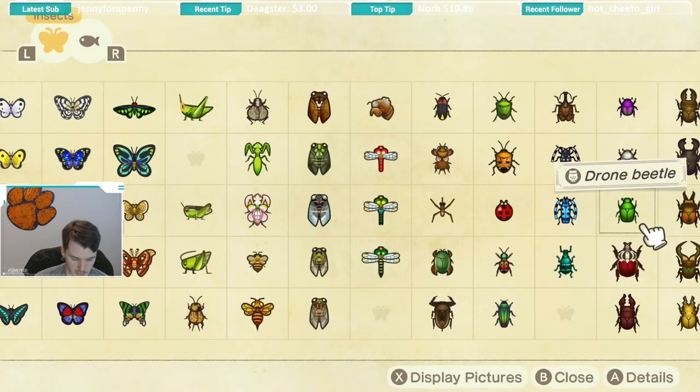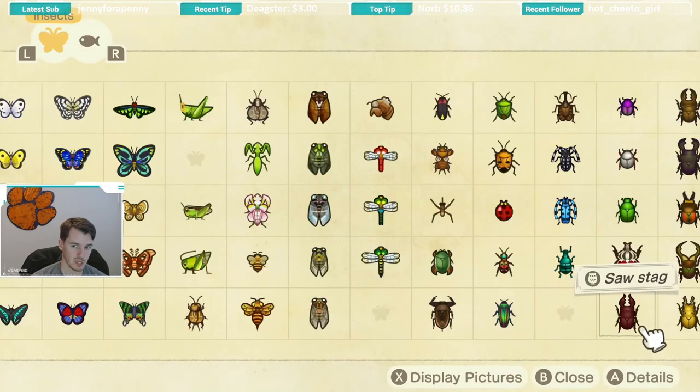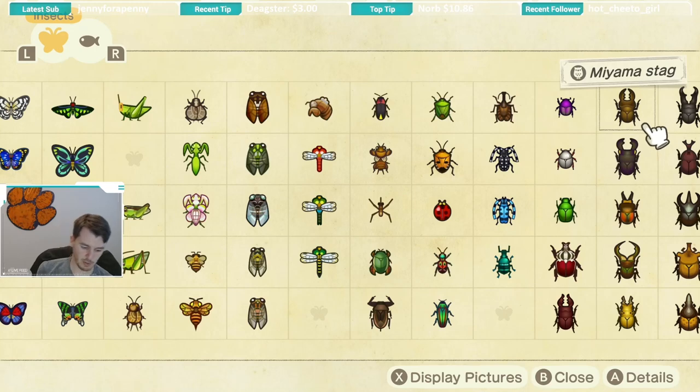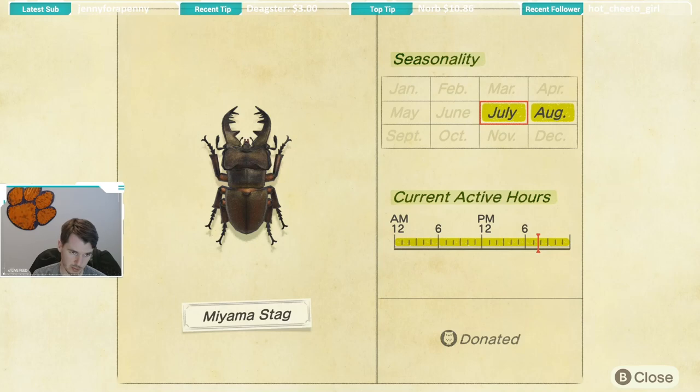Next up we have the saw stag, which is caught on trees. It is available July and August and all day long. You're probably going to catch a lot of saw stags while trying to catch all the stags and bigger beetles this month — these are probably the most common stag out there. Next up is the Miyama stag, very similar to the saw stag — available all day long with the same seasonality of July through August, also caught on trees.